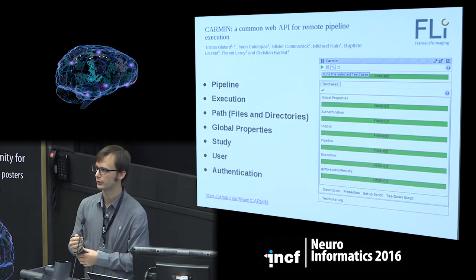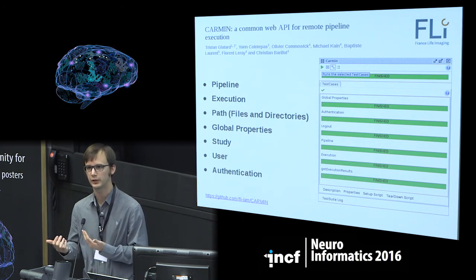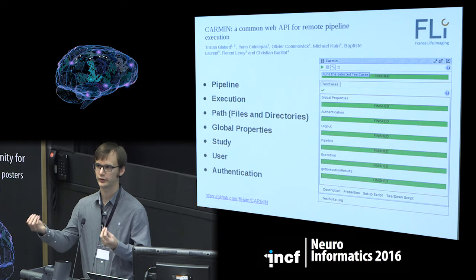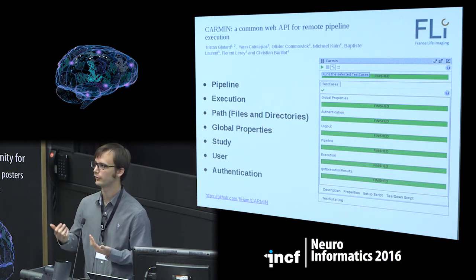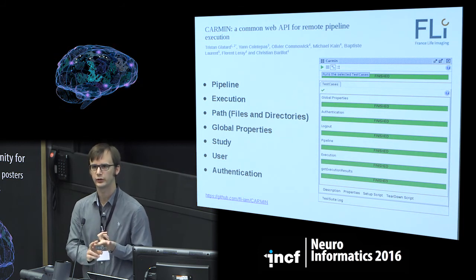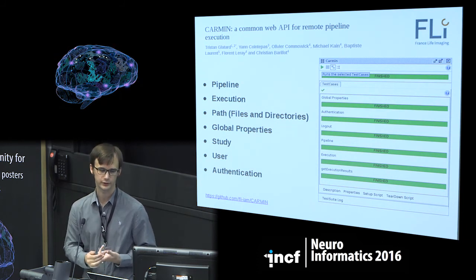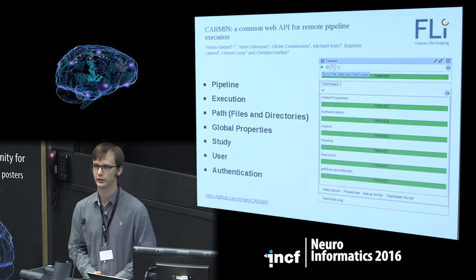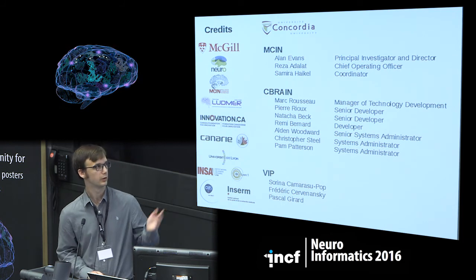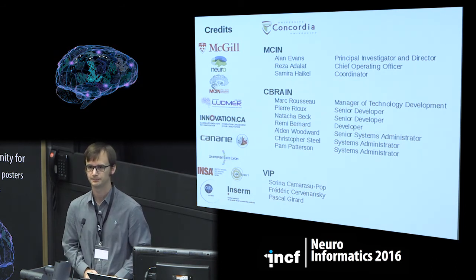I think INCF could play a role in standardizing APIs across different science gateways. This also opens a whole new set of services: once science gateways are connected into a global network, we could have common benchmarking services to benchmark tool execution across gateways, credit services to track which tools are used across the network, and more. I'll stop here — thank you all for your contributions and for your attention.